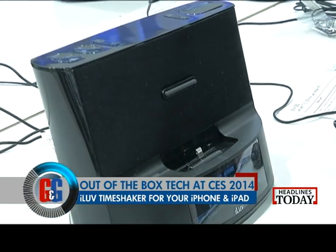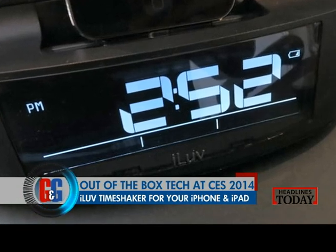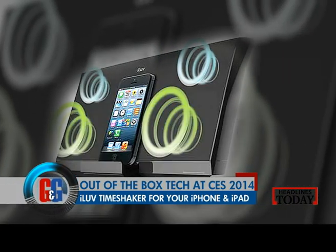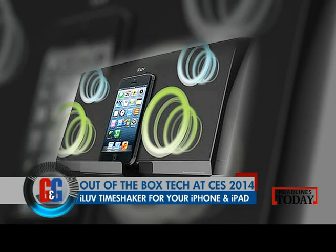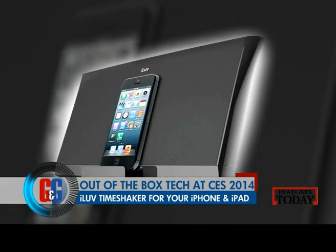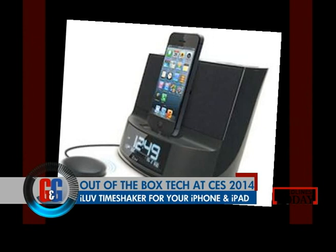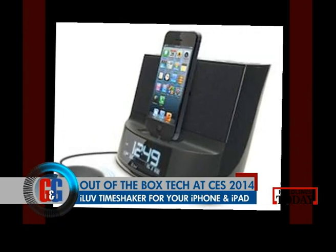If you are an Apple lover, iLove came out with something called a Time Shaker — a unique alarm clock that pairs well with your iPhone. This unique shaker vibrates to wake up heavy sleepers and even the hearing impaired. It has a built-in FM radio and offers multiple alarm options, available at a price tag of $100 for your iDevices.